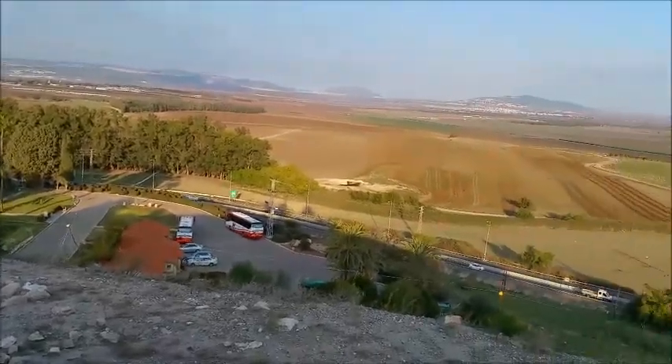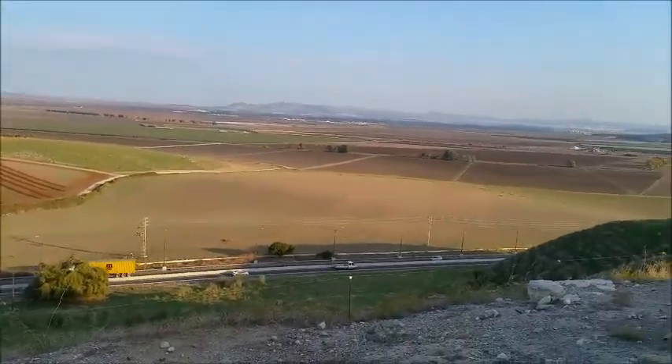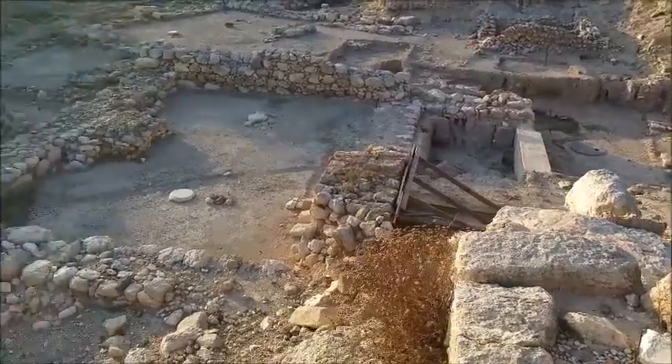The Jezreel Valley, Mount Tavor, Mount Moreh all the way — grains, the Temple's area.